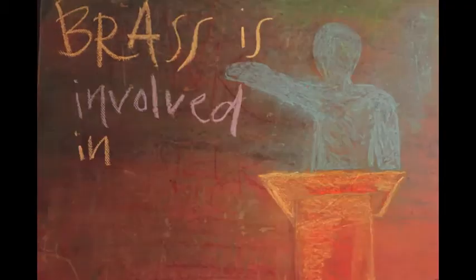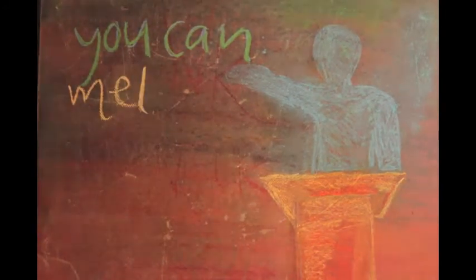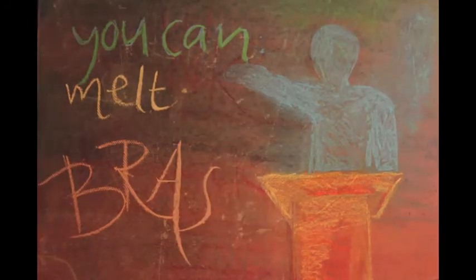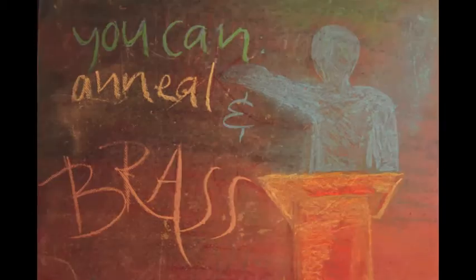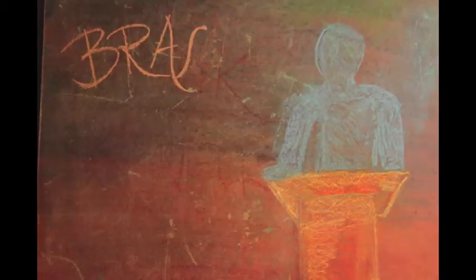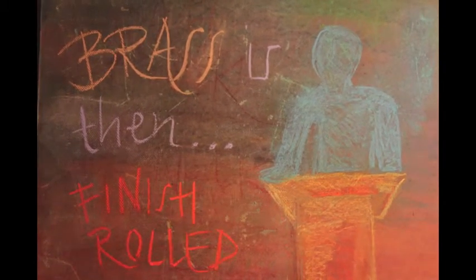Brass is involved in many processes. You can melt brass, hot roll brass, anneal and cold roll brass. Brass is then finish rolled, and later ready for manufacturing.